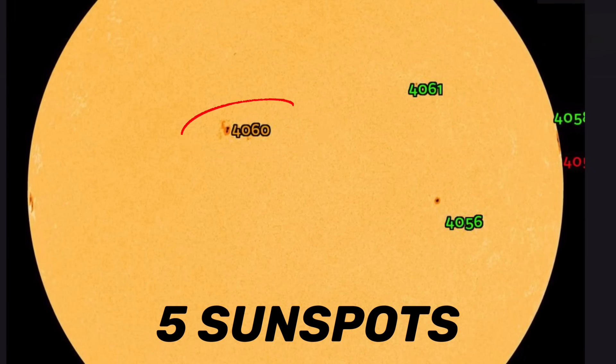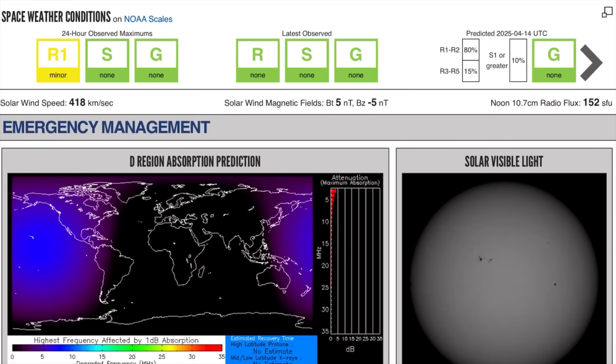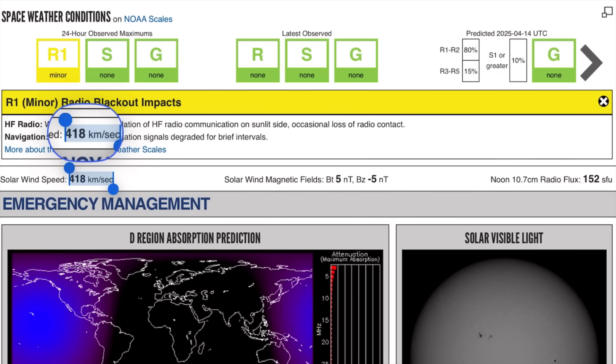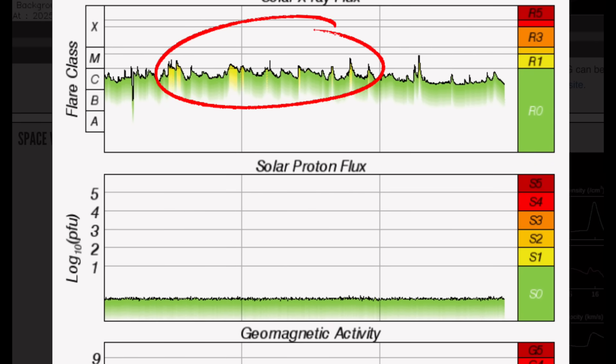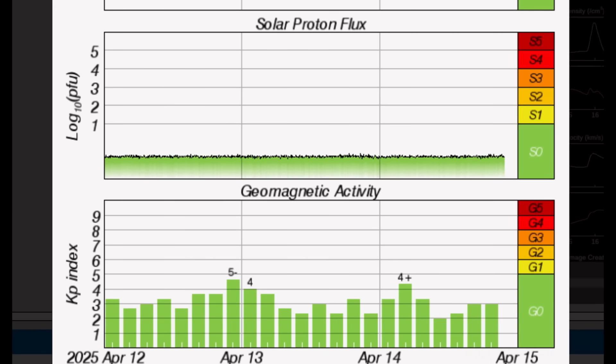Currently we have three sunspots that are Earth-facing. Region 4060 is primed and ready to go, and a big one is cresting into view. Current space weather conditions: we are under a minor radio blackout from the M-class solar flares. Our solar winds are coming in at 418 kilometers per second, just under 420. Solar X-ray flux is showing a strong M-class solar flare and multiple moderate M-class solar flares the past two days — it's been pretty busy. Solar proton flux is low. Geomagnetic activity is sitting at KP3 right now.